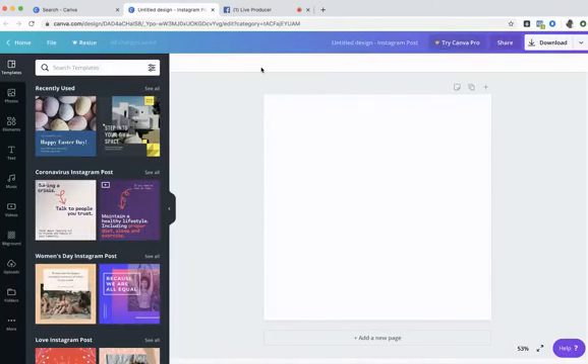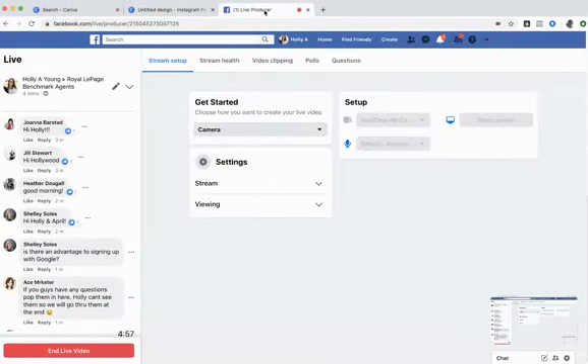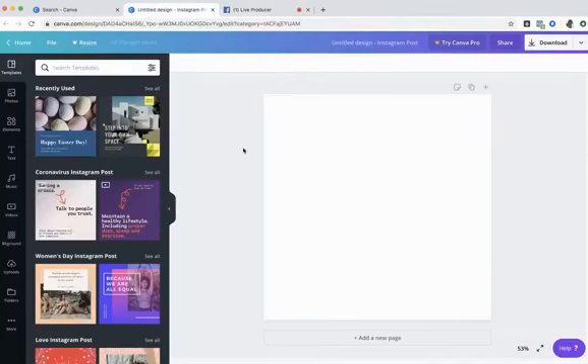Now it takes me to the main design page. What I'm going to show you applies to any design, no matter the size. This has already been sized for Instagram. It's really important — if you want to do an Instagram post, use this Instagram post template. Don't use a Facebook post or a flyer, because anything else will get cut off and won't show the full design on Instagram. Always choose the correct dimensions.